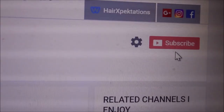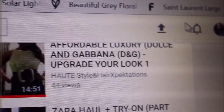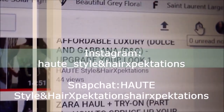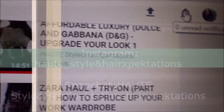Quick note for new viewers: if you just clicked on my video, please click the red subscribe button — it's free. Then click the notification bell and you'll be notified whenever I upload a new video. Thank you so much!